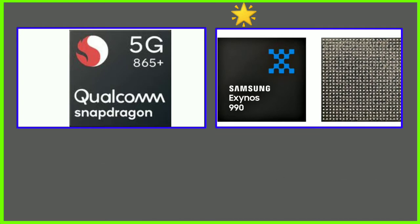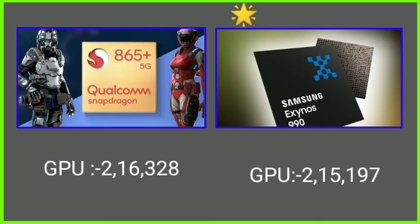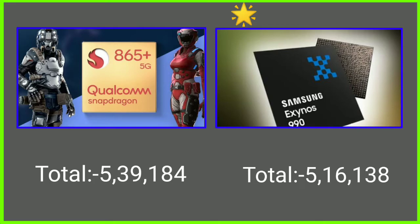Now for GPU scores: Exynos scored 2-15-298, Snapdragon scored 2-16-298. Total scores show Exynos at 5-16-258 and Snapdragon at 5-39-288, giving Snapdragon the lead in overall benchmark performance.